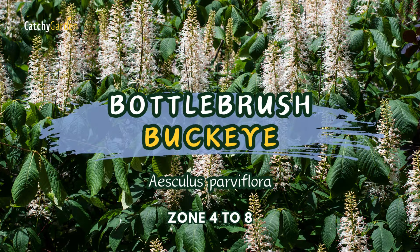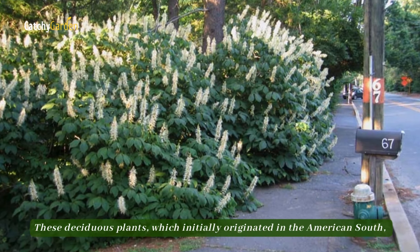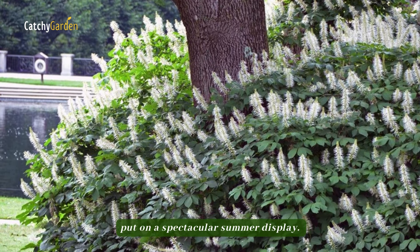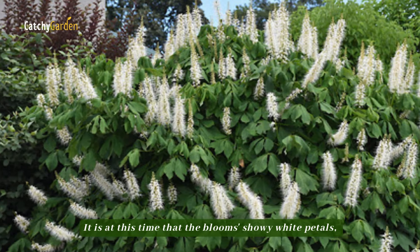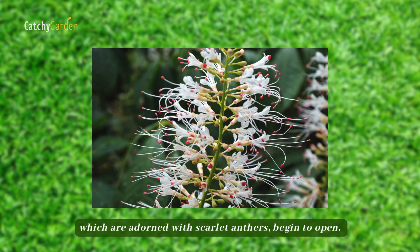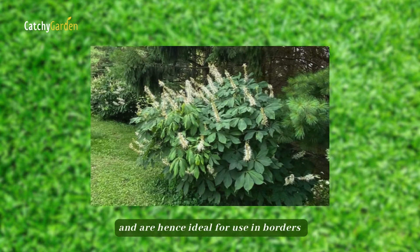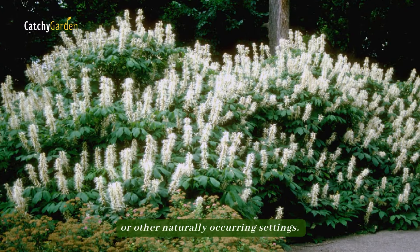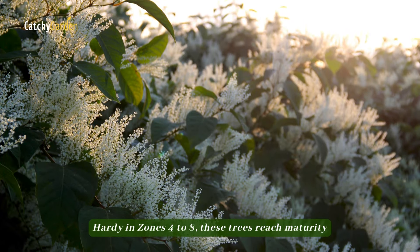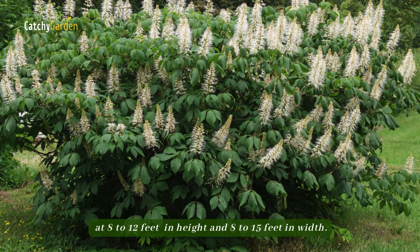Number 8. Bottlebrush Buckeye. These deciduous plants, which originally originated in the American South, put on a spectacular summer display. It is at this time that the blooms' showy white petals, adorned with scarlet anthers, begin to open. The plants require very little attention and are hence ideal for use in borders or other naturally occurring settings. Hardy in zones 4 to 8, these shrubs reach maturity at 8 to 12 feet in height and 8 to 15 feet in width.